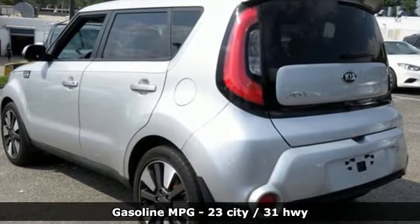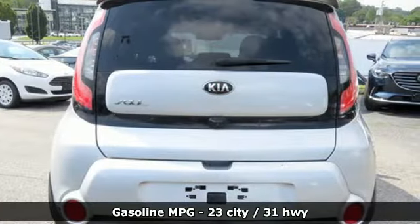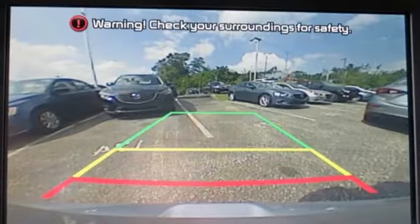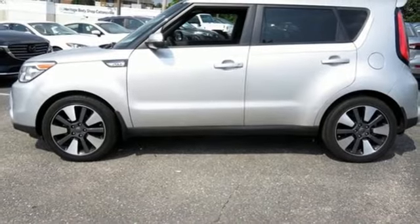Streaming audio, power heated mirrors, leather bucket seats, auto dimming rear view mirror, smartphone wireless charging, manual tilting steering column, automatic transmission, aluminum wheels, gas pressurized shocks, and an in-line 4-cylinder engine.